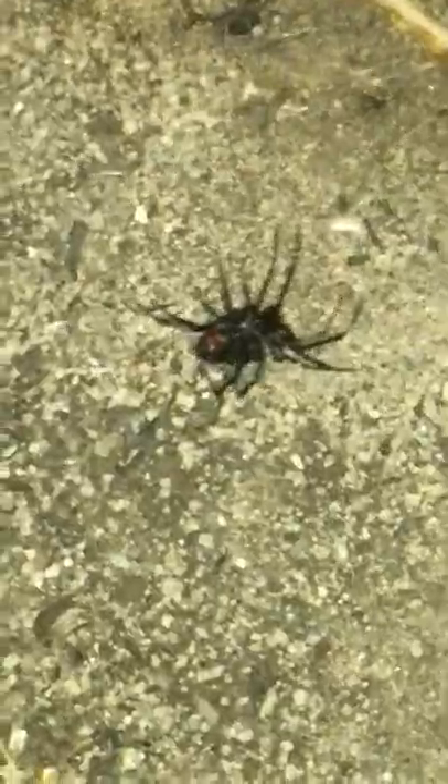Oh yep, I see it. See that red? That is a black widow spider. Don't leave it alone.